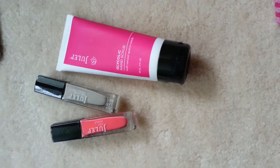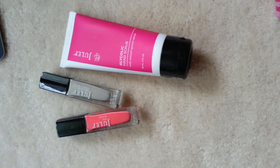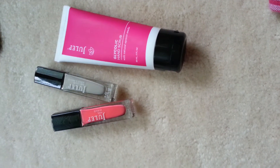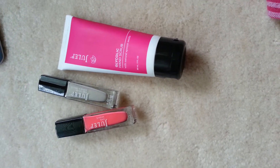Today's vlog video is a haul video. I had ordered this Julep Maven box, which is much like a glossy box. It comes with two full-size nail polishes and another full-size product. This month it came with a hand scrub to soften the hands and the look of the skin.